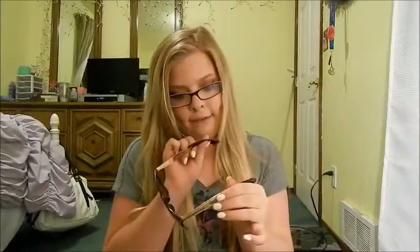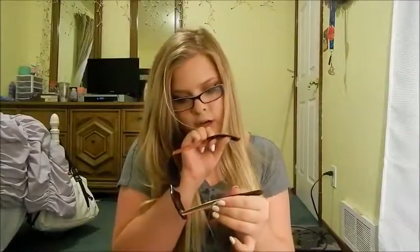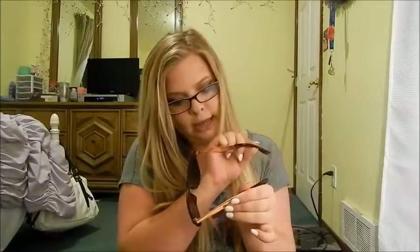My next favorite are my sunglasses. I got these at Wet Seal for like seven dollars. They have a code — WS-SR466HD. I really like these, they really go with my hair. Here, I'll show you guys.